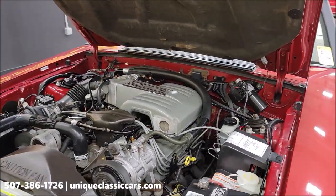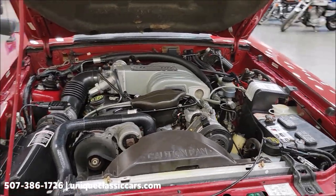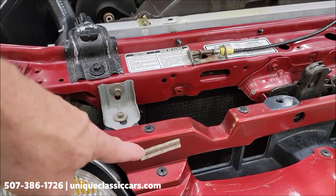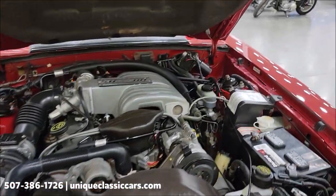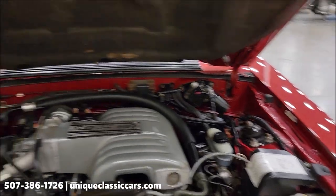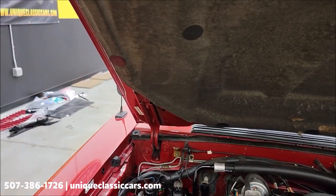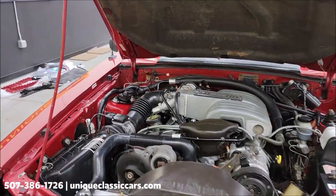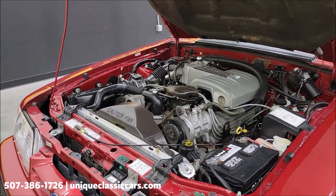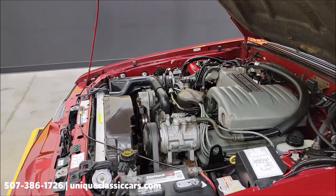Power steering, power brakes, AC. Here's a newer aluminum radiator, which we see replaced from time to time on these older cars. You'll also notice all of the VIN stickers on each panel — you'll be able to see those in the pictures too. It shows you the four in the front and of course the hood, so all those are there. The ones on the bottom side of the doors you can see in the still pictures.